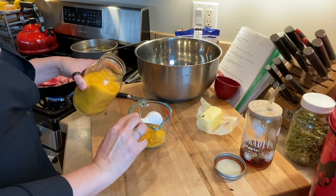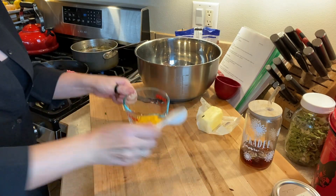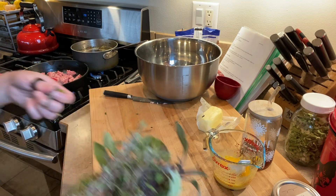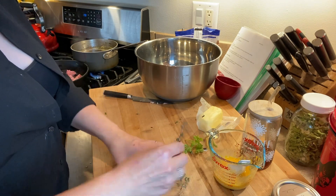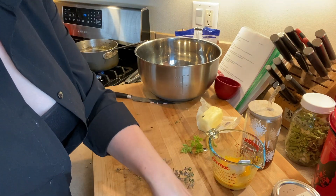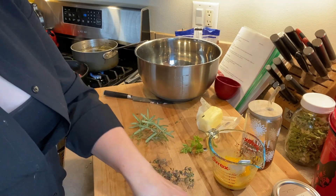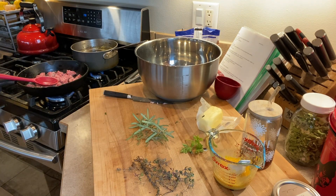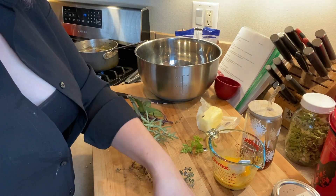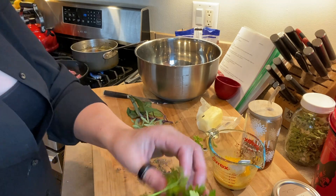I think I'm just going to do two eggs for this, so I need to add four tablespoons of water. I want some thyme, and a good amount of rosemary, and a nice good handful of the sage — actually, that needs one more quick rinse — and a handful of the parsley.